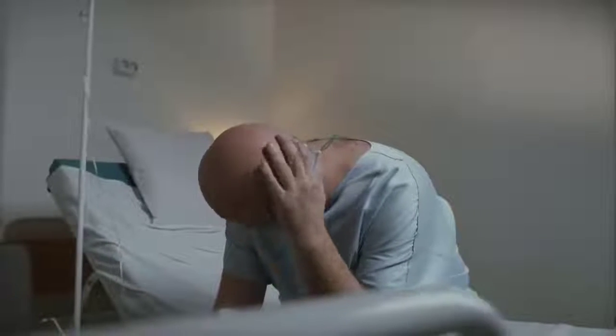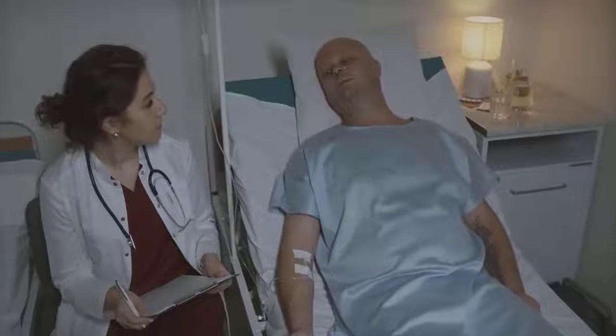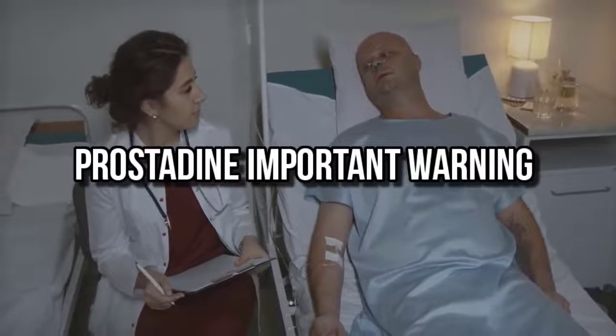If you want to know if Prostadine works, stay with me until the end of this Prostadine review, because I'm going to tell you some essential things you need to know before you buy the Prostadine supplement.